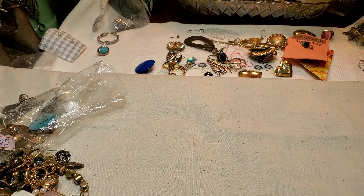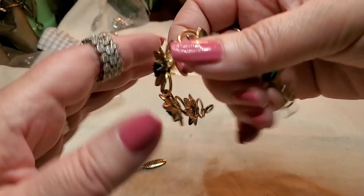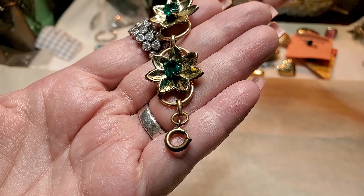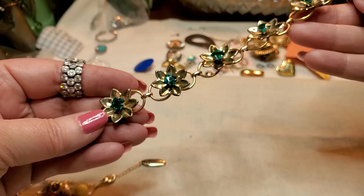Then we have a gold tone — seen better days. Oh, this one's pretty. Look at this one — vintage bracelet with green rhinestones. And those are glass. With a little spring open enclosure. Cute. I like that one.